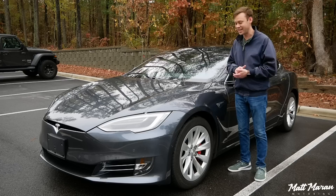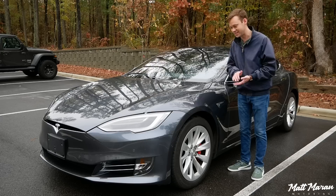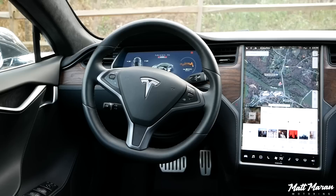But this thing is absolutely insane. Zero to 60 in two and a half seconds for the P100D. It will blow the doors off basically anything you will ever see on the streets, but you would never guess it unless you knew what this thing could actually do.